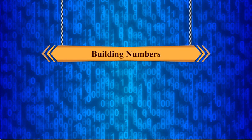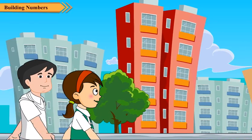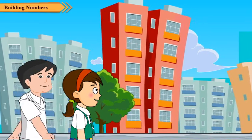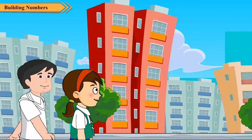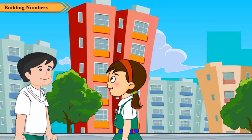Building Numbers. Neha and Rijul are coming back home after school. Neha asks Rijul how his day was, noticing he seems a little worried. She asks what happened. Rijul explains that today in maths period, the teacher told them about building numbers.